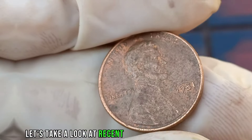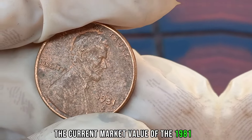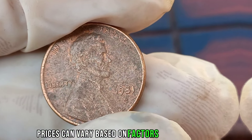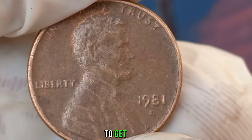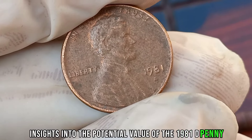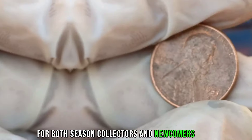Let's take a look at recent sales and auctions to gauge the current market value of the 1981 D Liberty 1-cent coin. Remember, prices can vary based on factors such as demand, condition, and rarity. We'll also be consulting with coin collecting experts to get their insights into the potential value of the 1981 D Penny. Their expertise can provide valuable guidance for both seasoned collectors and newcomers alike.